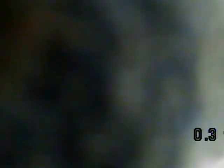Front yard, front door, clean out. Thanks for watching.